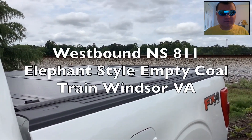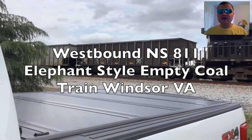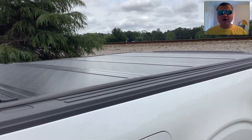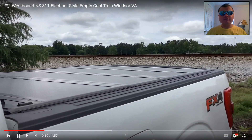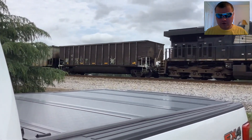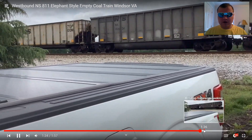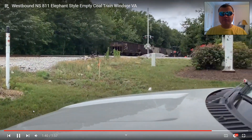Westbound NS-811 elephant style empty coal train, Windsor, VA. I got to film NS-811 in Windsor, VA — perfect timing. Here he comes. I can hear his horn. And there he is, going through Windsor, VA carrying all those empty coal cars. Here's the end — look at the last empty coal car.